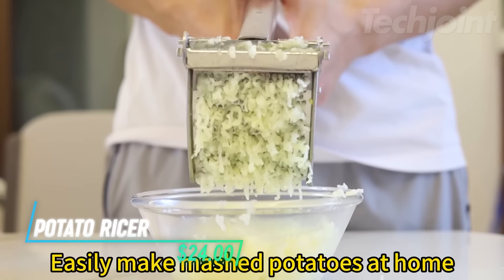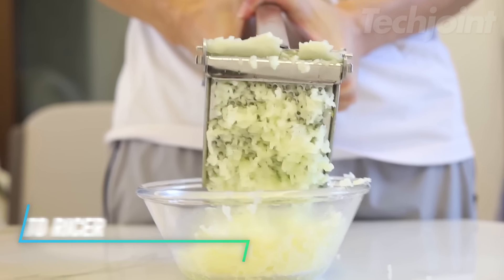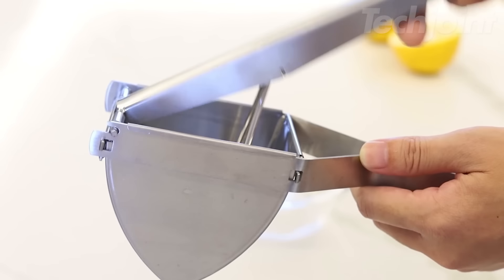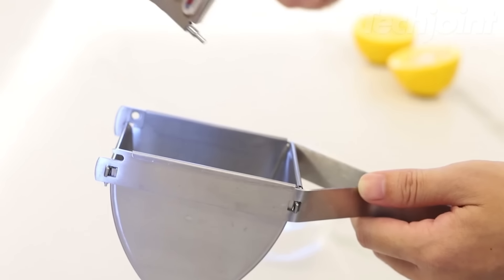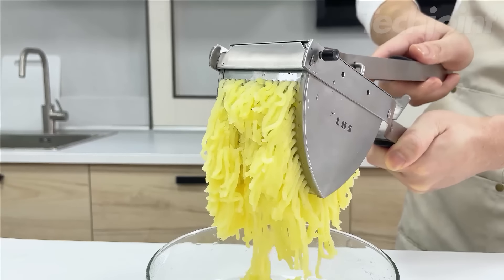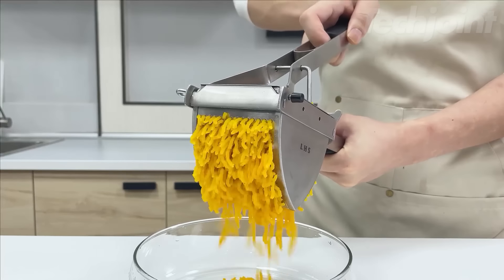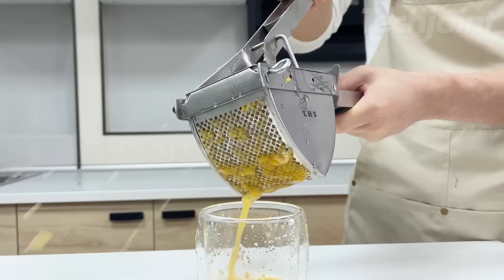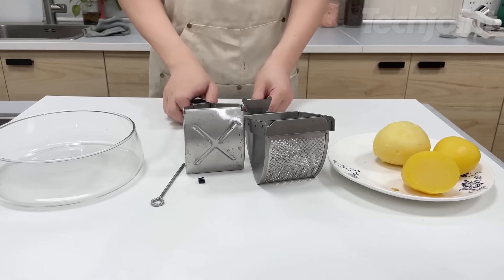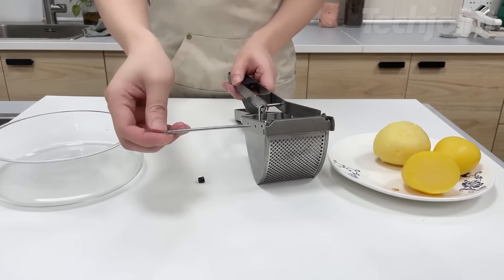This is a potato ricer that simplifies your kitchen experience by making smooth mashed potatoes effortlessly. Its ergonomic design and sturdy stainless steel construction ensure there are no lumps, giving you perfect results every time. This versatile tool isn't just for potatoes — it can also juice various fruits like grapes, lemons, and oranges, making it great for preparing baby food too. With a detachable design, it's easy to clean and dishwasher safe, while the anti-slip rubber handle provides a comfortable grip.